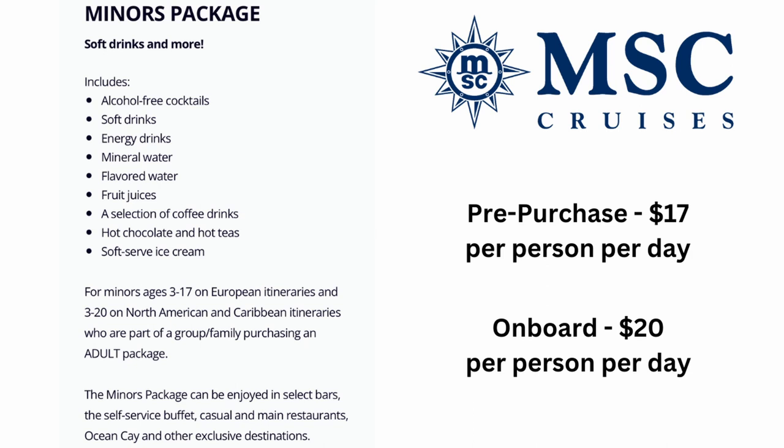MSC also has a Minors package, which includes alcohol-free cocktails, soft drinks, energy drinks, mineral water, flavored water, fruit juices, a selection of coffee drinks, hot chocolate, hot teas, and soft-serve ice cream. This applies to minors ages 3 through 17 on European itineraries, and ages 3 through 20 on North American and Caribbean itineraries, for those who are part of a group family purchasing an adult package. Pre-purchase price is $17 per person per day; on board it is $20 per person per day.